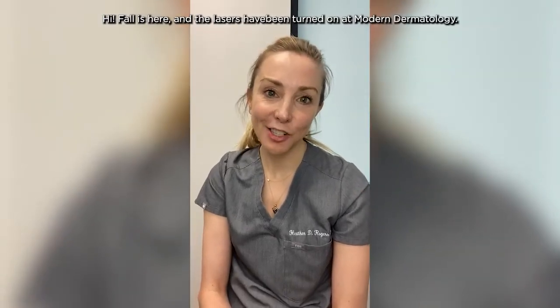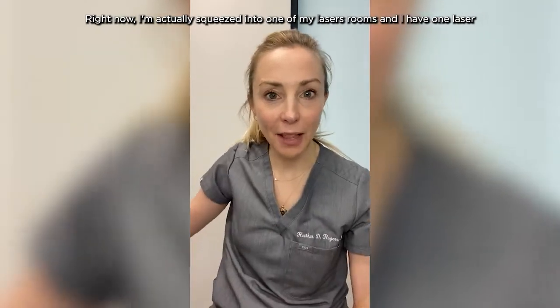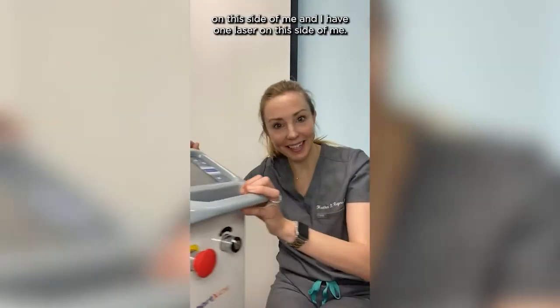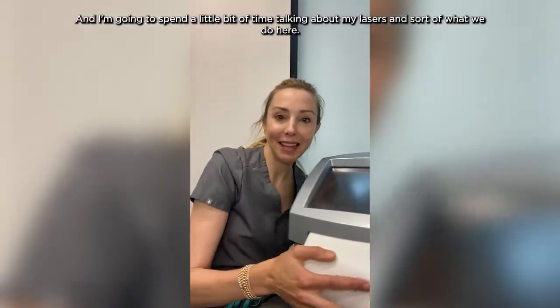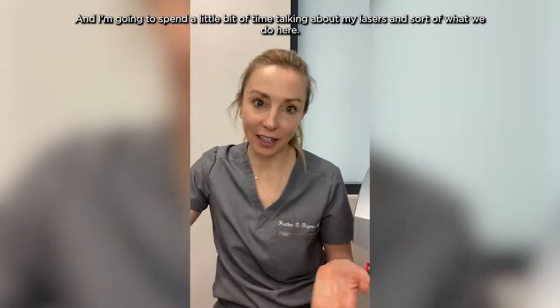Hi, Paula's here and the lasers have been turned on at Modern Dermatology. Right now I'm actually squeezed into one of my laser rooms — I have one laser on this side of me and one laser on this side of me — and I'm going to spend a little bit of time talking about my lasers and what we do here.